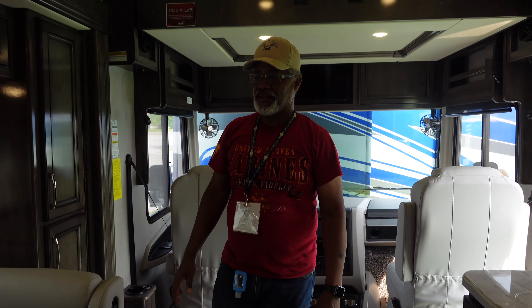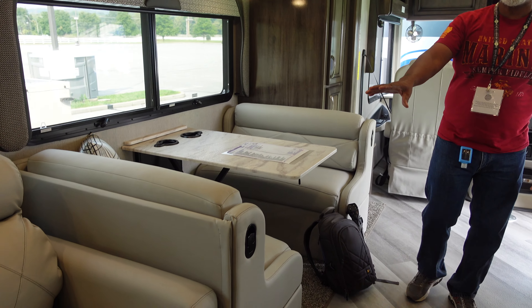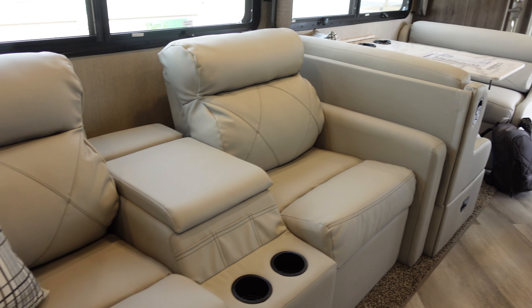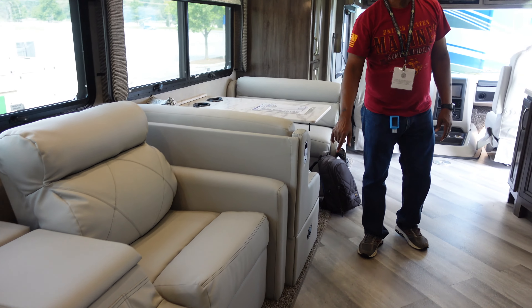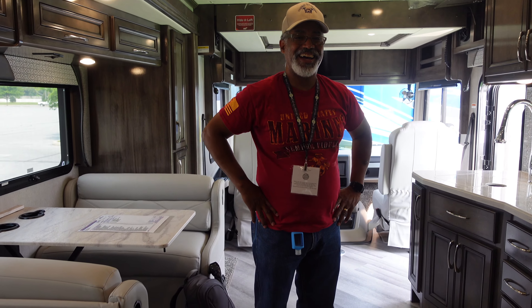As we come back, we see that this has a dinette and theater seats on the driver's side. The theater seats are an option — you can get a sofa that folds out instead. These theater seats look much more cushiony than ours, and after sitting on one, it's very fluffy.